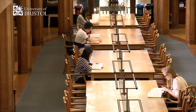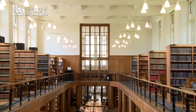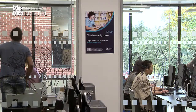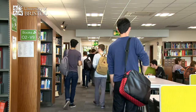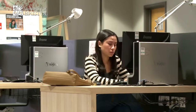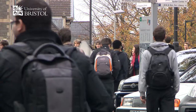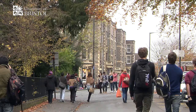The university has significantly increased the number of study spaces available over the last few years, in response to student feedback. Our libraries can get very busy, especially during the exam period, so we provide additional space during these peak times. The website is updated daily to let you know the locations and opening times of these sites.